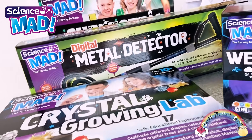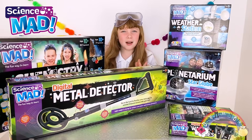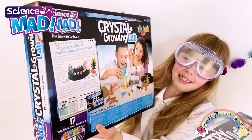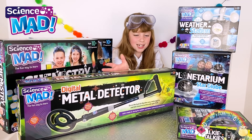These kits guide children and parents who are supervising through fun experiments in the field of chemistry, extreme physics, and electronics. There's a kit suitable for every age range, and today I can't wait to show you the metal detector!